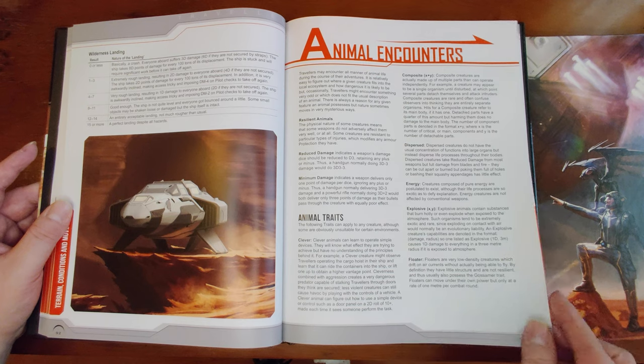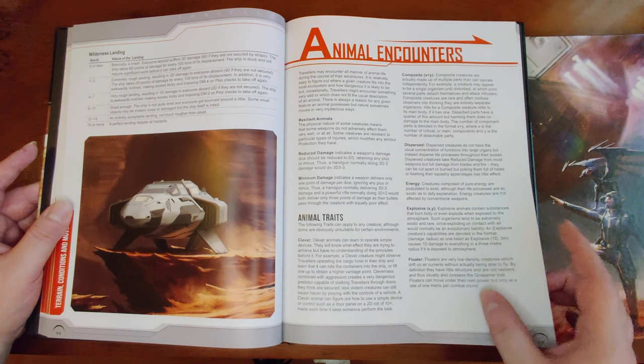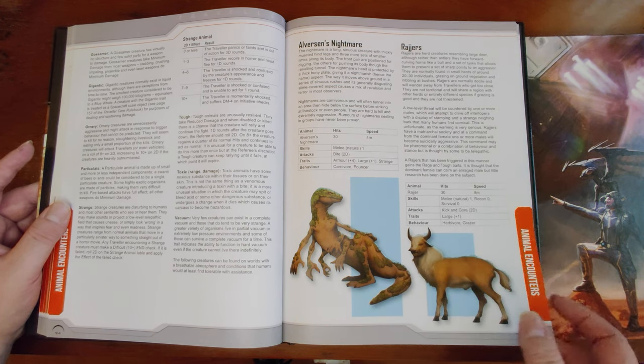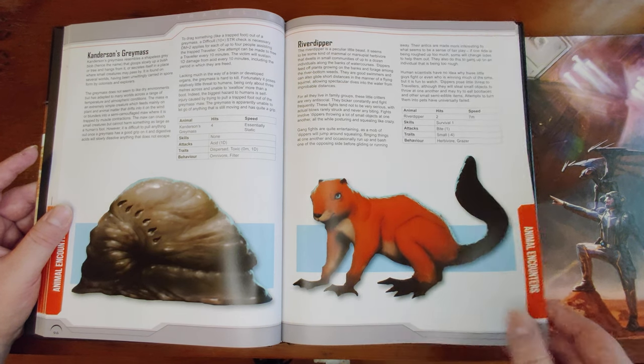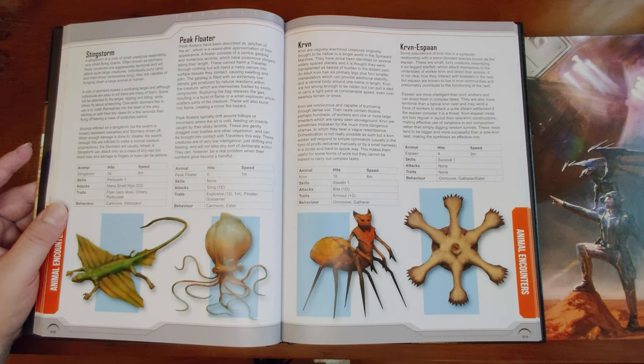Animal encounter rules give traits that can be assigned to creatures: clever, floater, composed of energy, explosive, gigantic, gossamer, particulate, strange (inspires fear), tough, toxic, or vacuum-capable. Sample creatures include Alverson's Nightmare, Kenderson's Gray Mass (a big gross blob), the River Dipper, the Stingstorm (a flying lizard thing), a Peak Floater which is explosive, and other floater and gossamer types. Watch out for your instinct to shoot the floaters — you might blow yourself up.